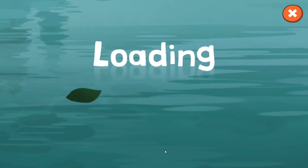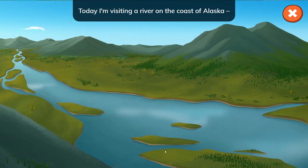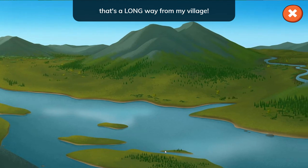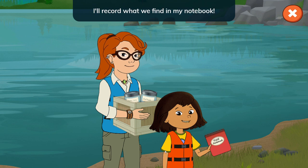Canoe Quest. Hey everyone, today I'm visiting a river on the coast of Alaska. That's a long way from my village. I'm going to canoe along the river with Nina and help with her research. I'll record what we find in my notebook.